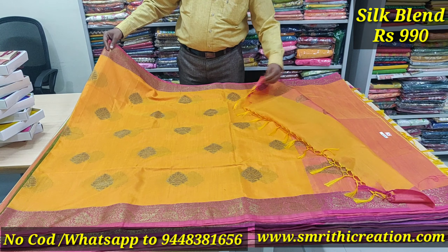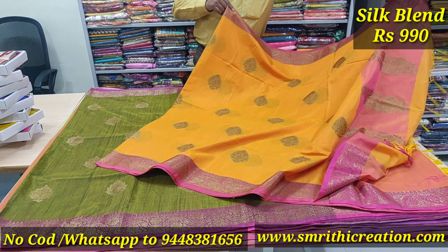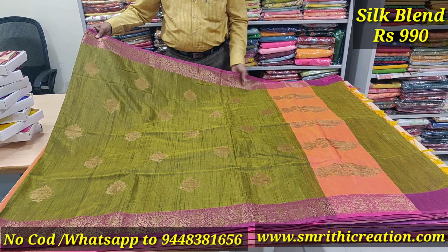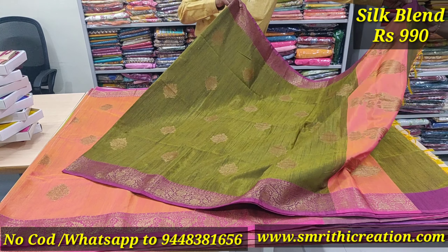The rate is ₹990 rupees. Yellow color with pink — pink pallu and pink blouse with different bootas. Also available in green shade with pink border and pink blouse.